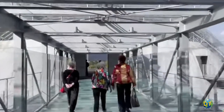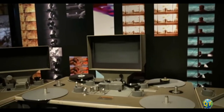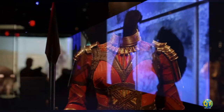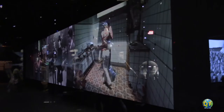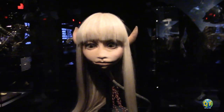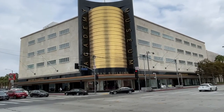An observation deck atop the Sphere Building provides a dramatic panorama of West Los Angeles. To create a motion picture, every art form is needed to produce the iconic images and compelling stories that make the movies such a popular entertainment. The new Academy Museum of Motion Pictures has exhibits that are fun and informative, giving people a sense of the labor and imagination that goes into filmmaking. If you love the movies, this museum deserves a visit.